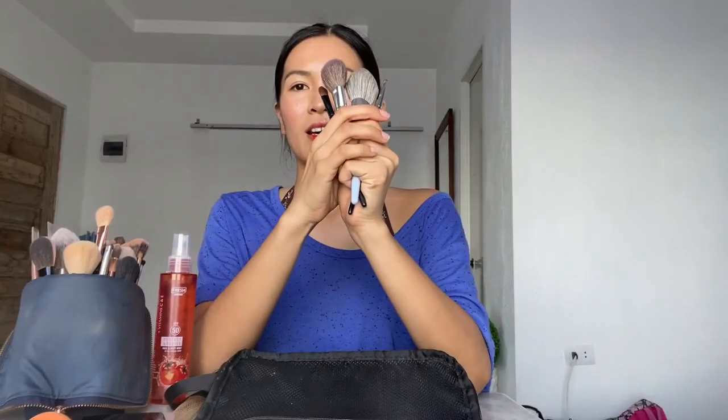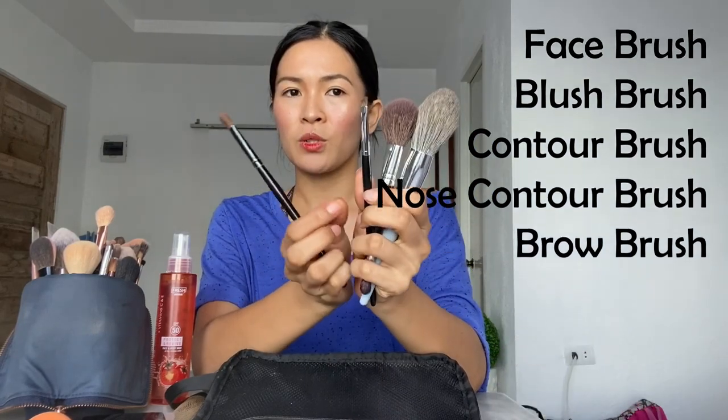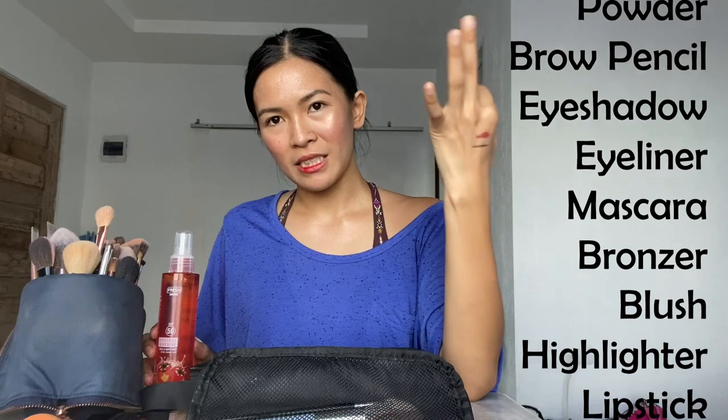This is from Fresh Skin Lab — their tomato face and body mist. That's it, guys! So, recap of what you need in your kit: brushes — face brush, blush brush, contour brush, contour brush for the nose, and your brow brush and eye blending brush. Then the makeup: moisturizer, foundation, concealer, powder, brow pencil, eyeshadow, eyeliner, mascara, bronzer, blush, highlighter, and lipstick. So 12 products. I'll show you what's inside the kit.